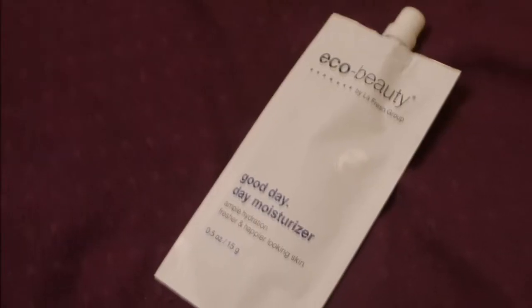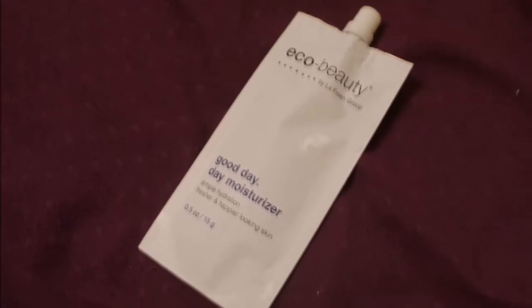The last item is from Eco Beauty and it's a sample of Good Day Moisturizer, so it's some lotion. It almost looks like a drink pouch, but it is lotion.